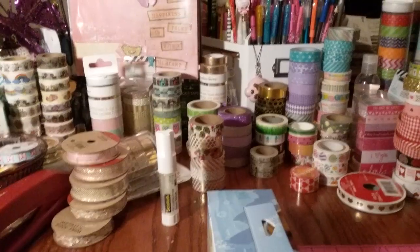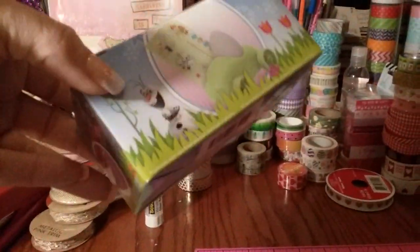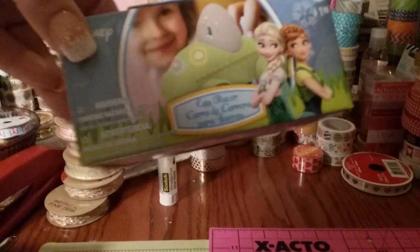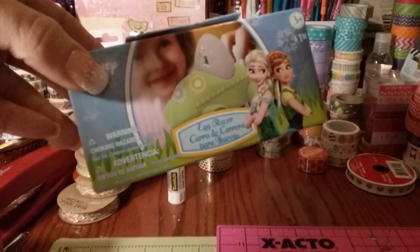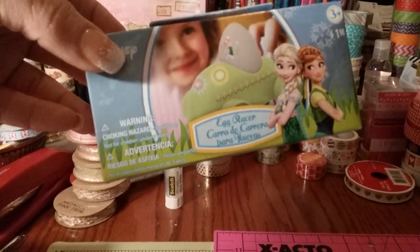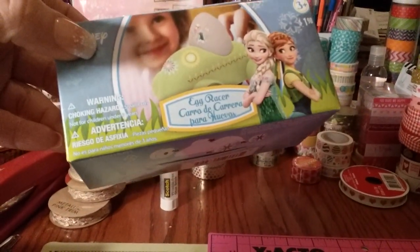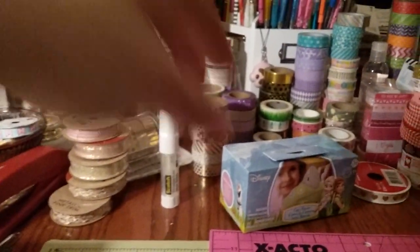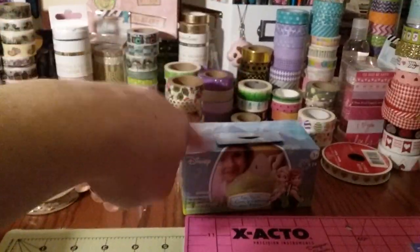They're starting to put out tons of Easter stuff, so I bought a few little things just for basket stuffers for my daughter. I got her one of these egg racers — a little plastic car you can put stickers on and put a little boiled egg in it, and just drive it around. She'll like that. I paid a dollar 98. They had Minnie Mouse, Doc McStuffins, and boy characters too.